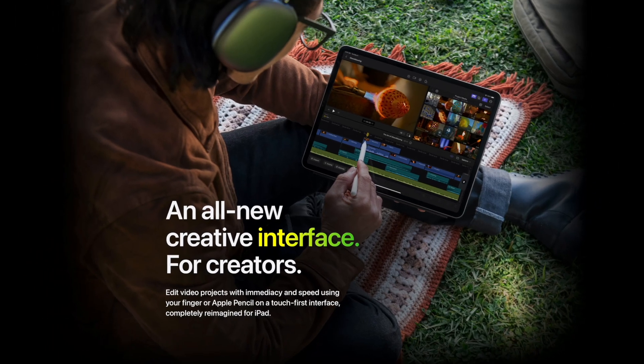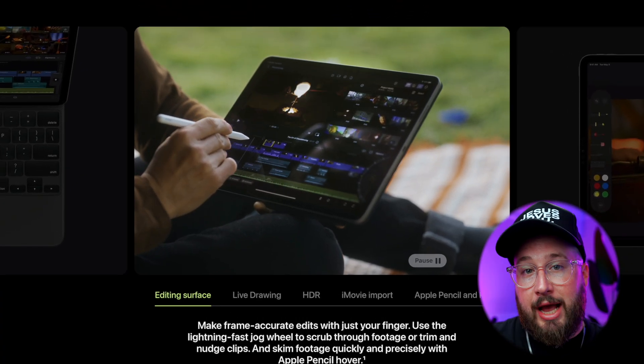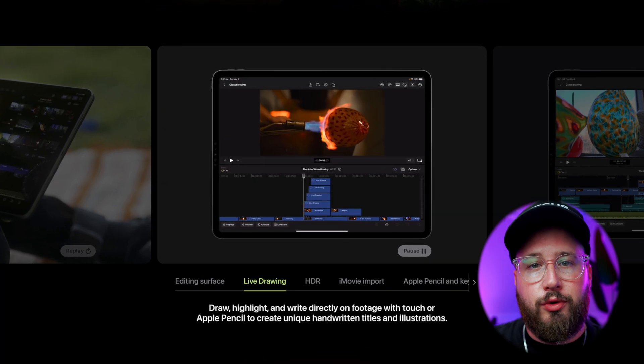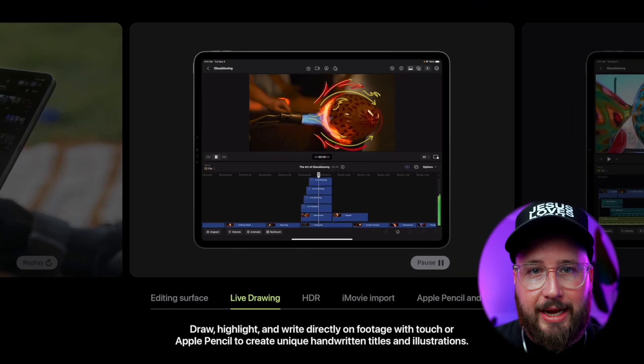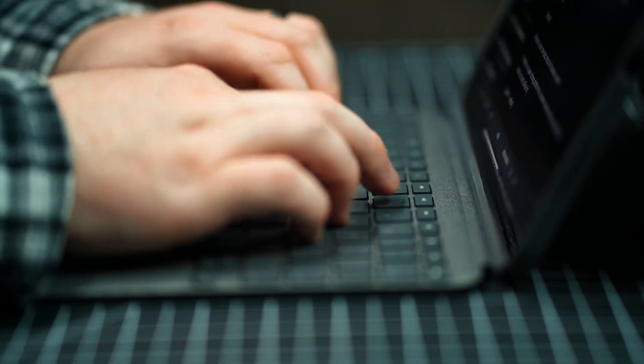For starters, the interface. It is not identical to Final Cut Pro on the Mac — it's a bit of a redesign, really meant to integrate with the touch operation of the iPad. Because of this, it's unlocking some cool new features like live drawing. You'll be able to just scribble whatever you want on the screen and have it animate automatically. It will have an HDR workflow and be compatible with iMovie projects. And thankfully, you will be able to use some key commands using a keyboard.